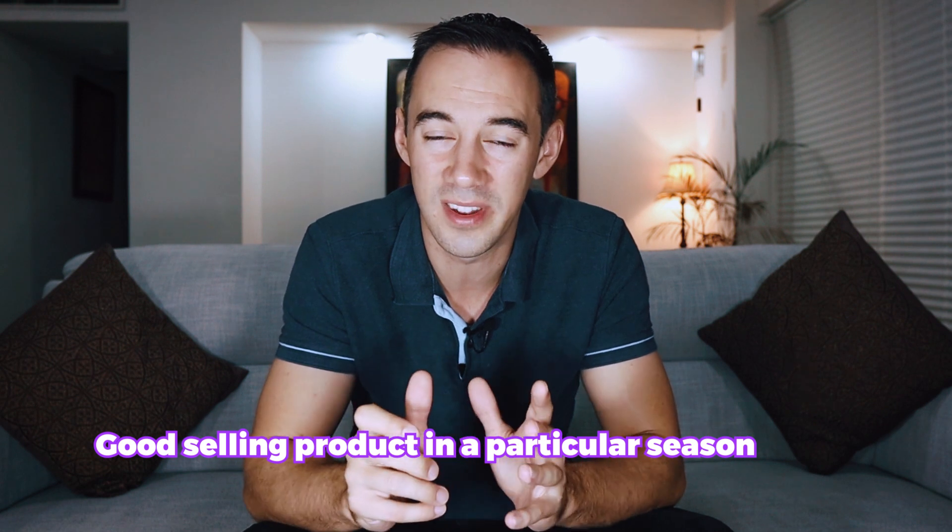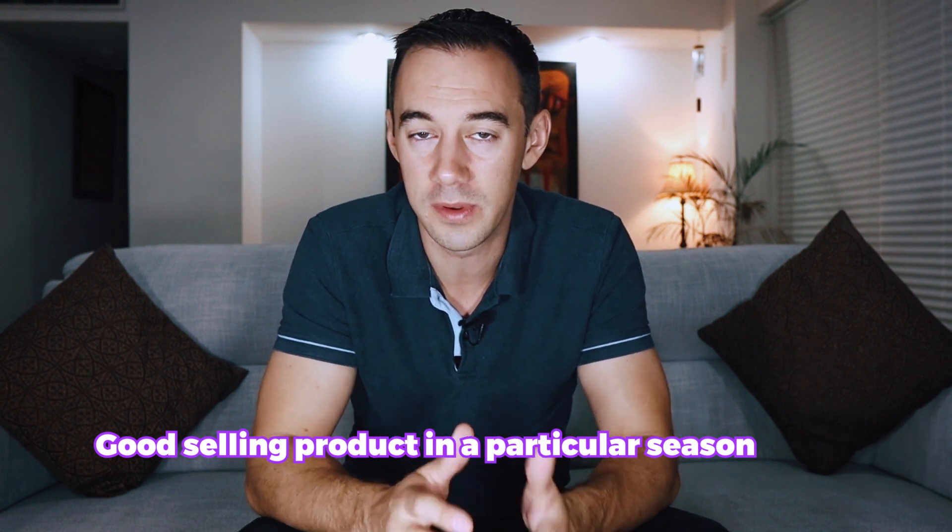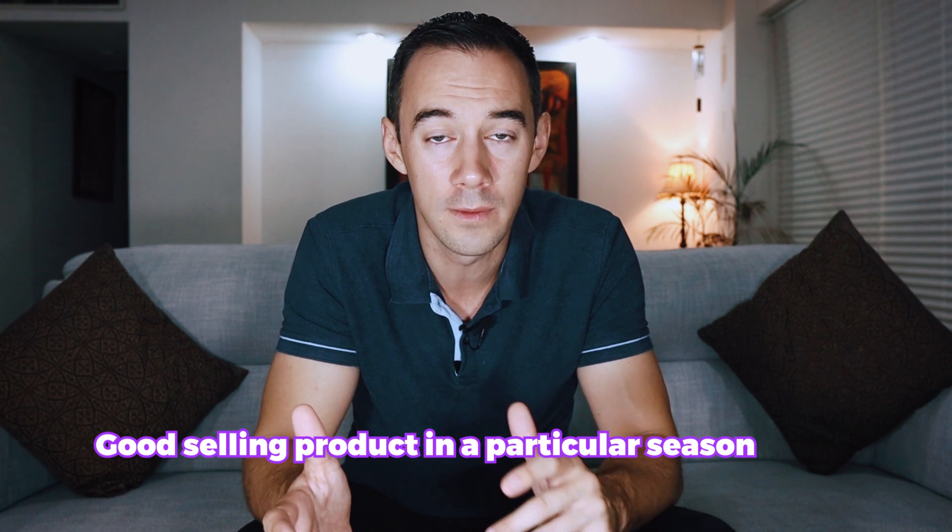So first things first — what are seasonal products? Quite simply, they are exactly as they say on the tin. They are products which have an increase in sales during certain seasons, hence why they're called seasonal products. I could give you the example of maybe Christmas products, Christmas gifts, Advent calendars, or maybe Valentine's Day products — they come in season once a year. Halloween is another one. Now for us right now, we're talking about summer products that are going to be great to sell during the summer period.